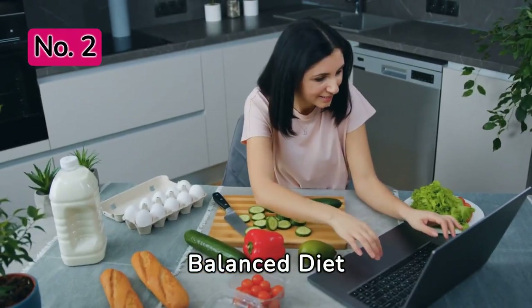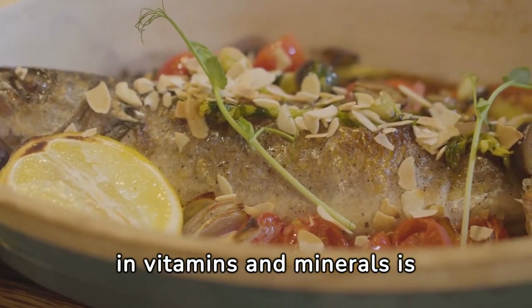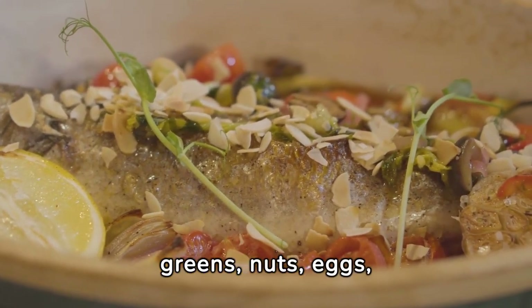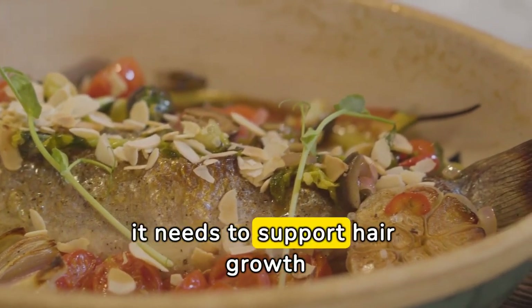Balanced Diet. Eating a balanced diet rich in vitamins and minerals is crucial for healthy hair growth. Include foods like leafy greens, nuts, eggs, and fish in your diet to provide your body with the nutrients it needs to support hair growth.